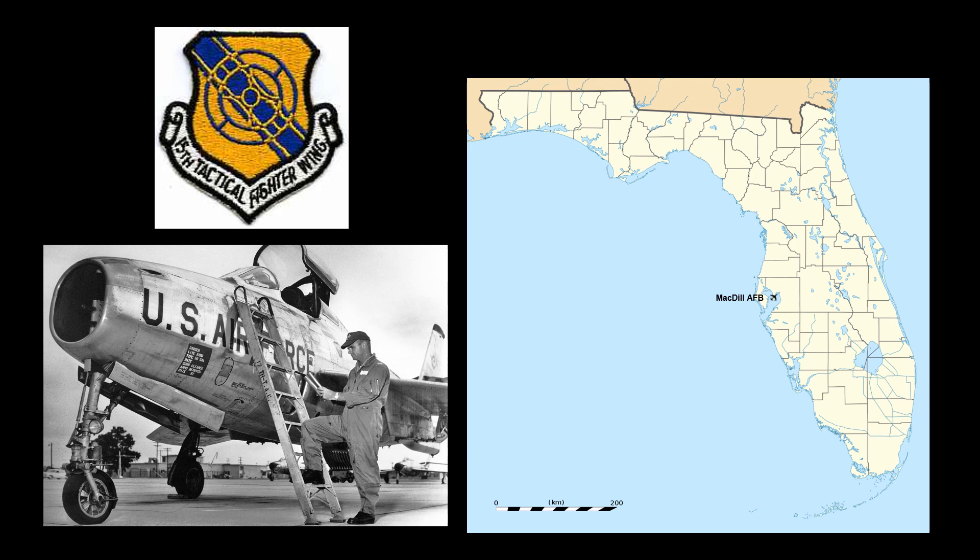The 162nd was placed on alert on 1 October 1961 and called to extended active duty with the 15th Tactical Fighter Wing of the Tactical Air Command located at MacDill Air Force Base in Tampa, Florida. The entire wing was initially equipped with Republic F-84F Thunderstreaks obtained from activated Air National Guard units. The situation eased, and the 162nd spent the majority of its extended active duty participating in various training exercises. The unit was released from active duty on August 20, 1962 and returned to Springfield and the control of the Ohio National Guard.